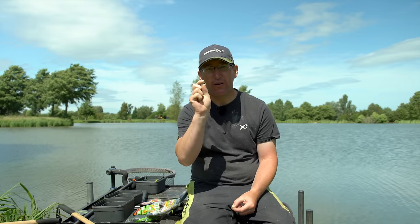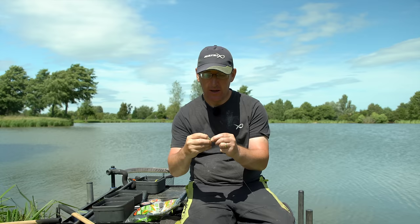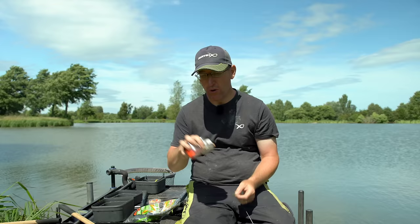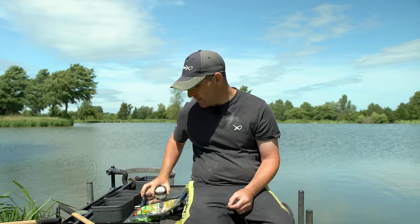By far the best hook bait today has been matching the hatch with the same eight-mil feed pellet I've been firing out with the catapult. I just use my finger to pop them on a medium bait band and they're good to go. The other thing I will try — though it hasn't been so effective today — is a wafter. These are Wowsers, which is a bright wafter in orange and white. A nice contrast bait to what you're feeding can be really effective on some venues and on some days, but it definitely hasn't been the case today — they've wanted a green pellet.